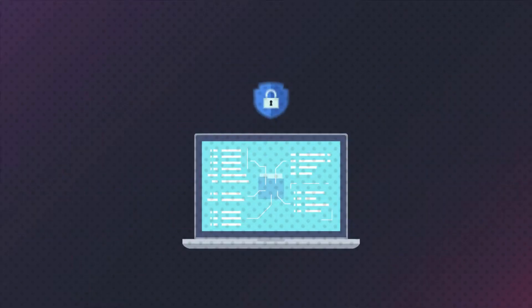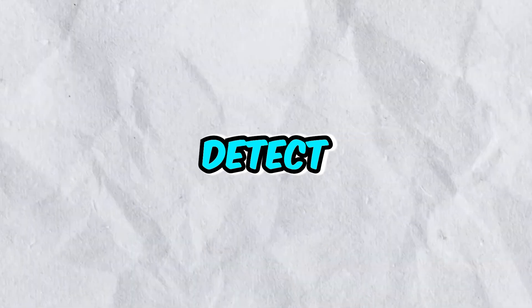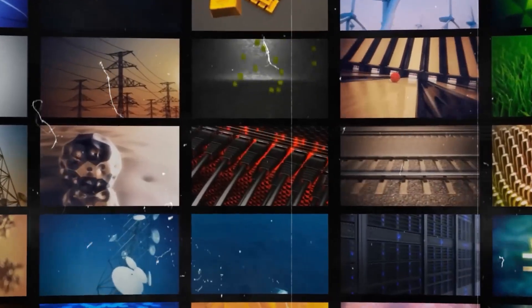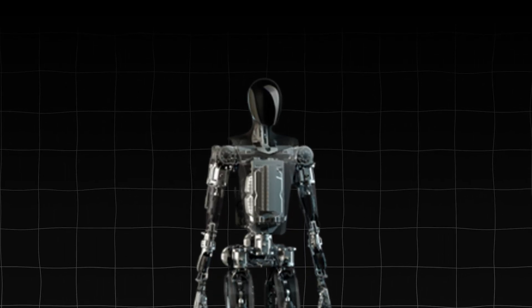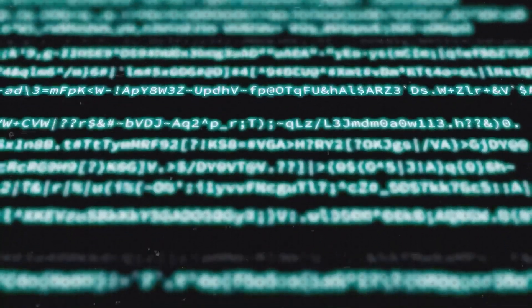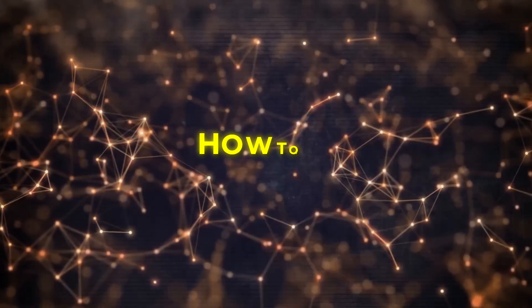Safety is a top priority for Optimus. It's equipped with sensors and smart technology that constantly monitor its surroundings and detect potential hazards, whether it's avoiding collisions with objects or ensuring it doesn't accidentally harm itself or others. Artificial intelligence, or AI, is what allows Optimus to understand commands and make decisions based on the information it receives — like a robot's ability to think and learn. When you tell Optimus to pick up an object or move to a specific location, its AI system interprets your command and figures out the best way to carry it out.